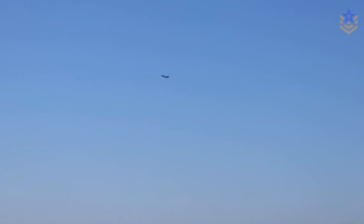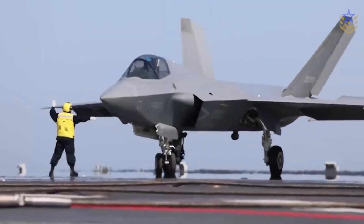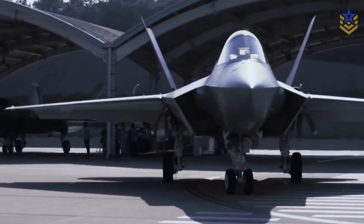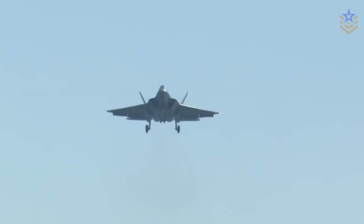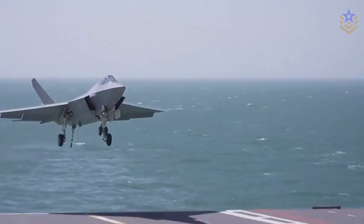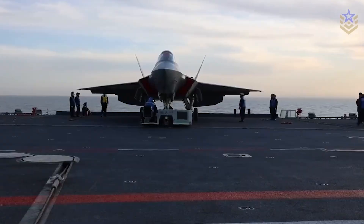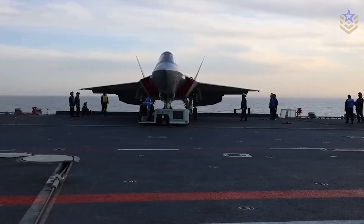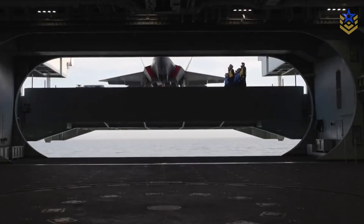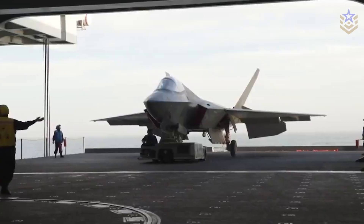The J-35 is moving from test footage to real integration, with one variant for carrier decks and one for runways. What matters now is execution: a settled engine fit, repeatable deck cycles in all weather, and deliveries to frontline units that match the airshow geometry. If those pieces come together, China adds depth to its stealth toolkit. If they do not, the J-35 remains a capable but limited niche.